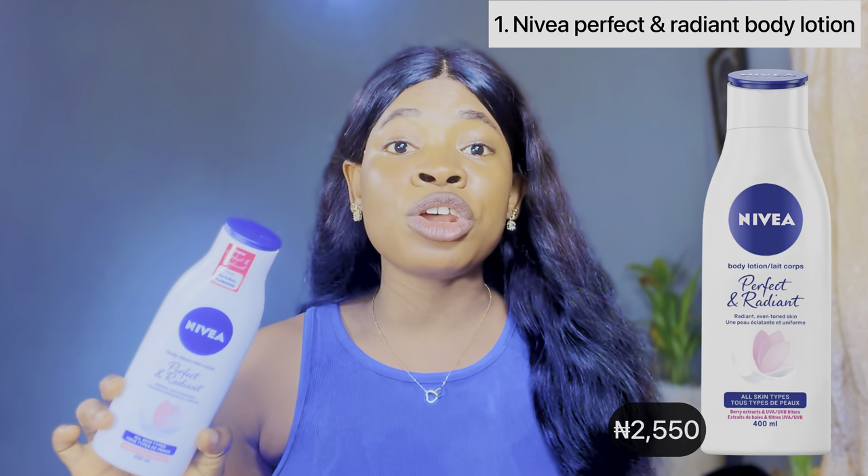The first best Nivea body lotion that will make your fair skin glow is the Nivea Perfect and Radiant body lotion. This is one of the best Nivea body lotions to use if you're a fair skin person. Nivea is one trusted skincare brand that has been around for ages, and all their body lotions are very nice. I have a detailed review video on this Nivea Perfect and Radiant body lotion on my channel, so you can go ahead and check that out.